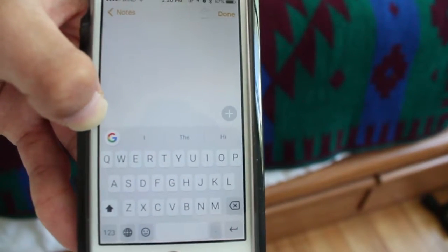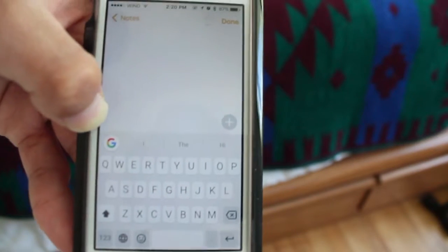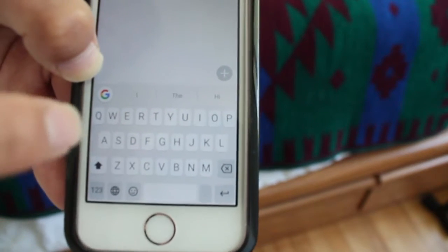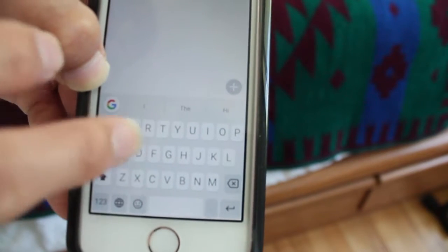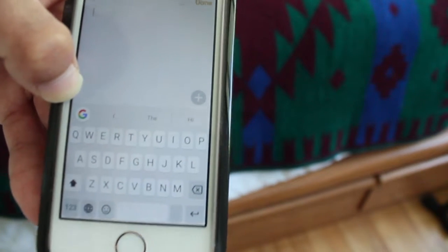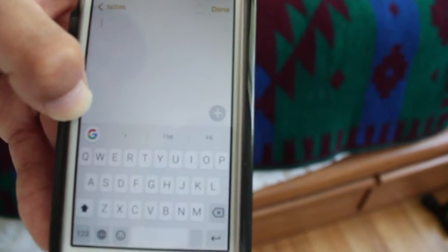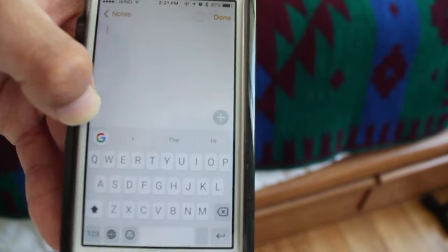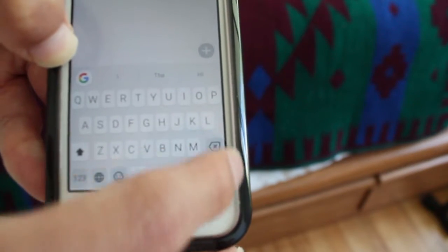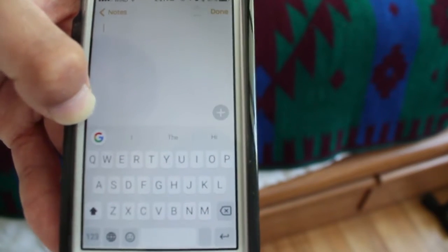Gboard is a new keyboard that was released earlier this year on iOS only right now. It will be coming on Android soon. Gboard is a keyboard from Google which allows you to swipe really well, and prediction is really super good because it uses your Gmail account and all that stuff, so it knows a lot about you. But it doesn't keep track of passwords or anything like that, since iOS does not allow that, which is one of my favorite things about the iPhone and keyboards.